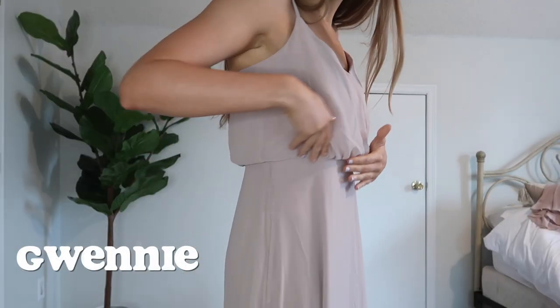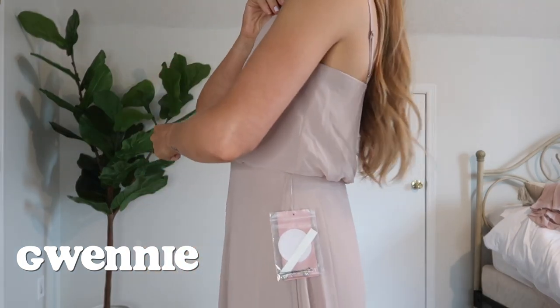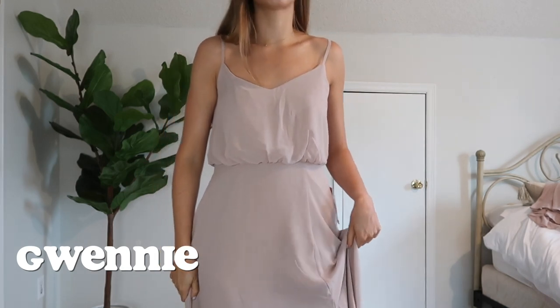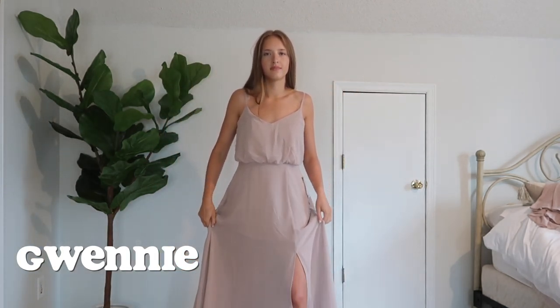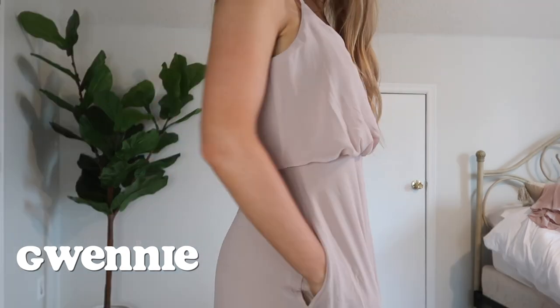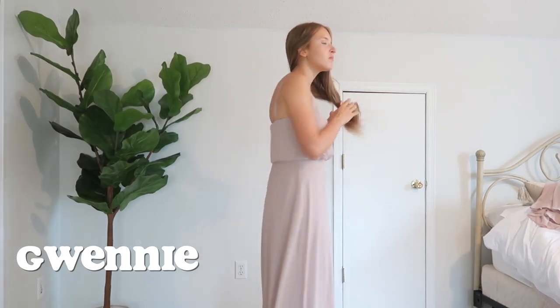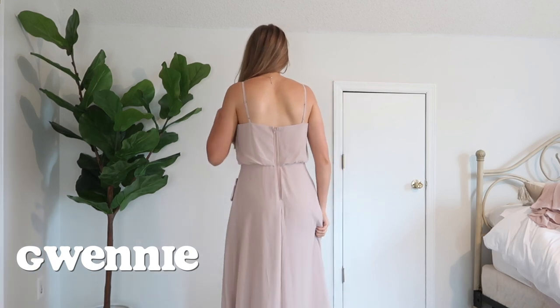My camera battery just died so I had to swap it out, sorry if the lighting changed. Anyway, back into the review. This is the Gwenny dress. This dress is super simple but still super beautiful. It cinches right at the waistline and it looks absolutely stunning on. It is spaghetti strap, the straps are adjustable, and it does have pads in it so if you are smaller chested you might not need to wear a bra. This dress also has pockets and it comes with the option of ordering it with or without a slit — my bridesmaid decided to order it with a slit and she loves it. It looks so pretty on her. I think it is a really good option if you are looking for a bridesmaid's dress that is a little bit more simple but still really, really pretty.